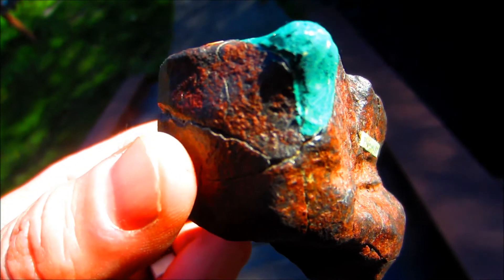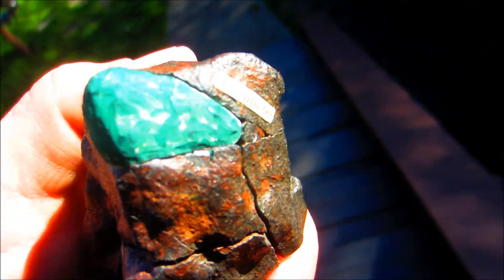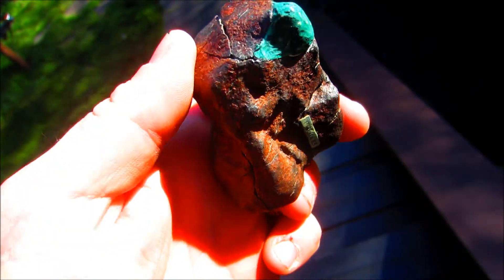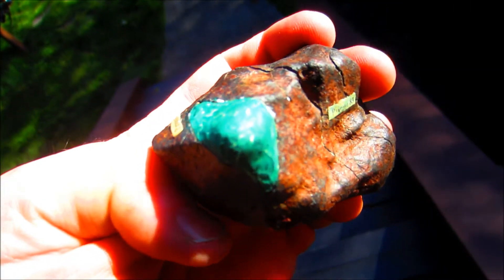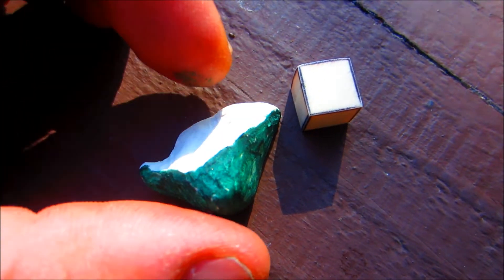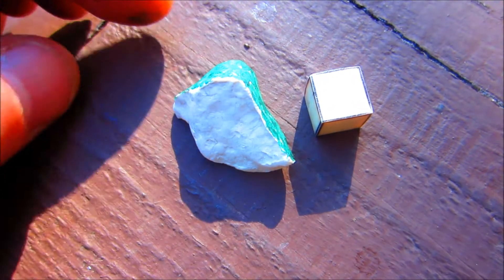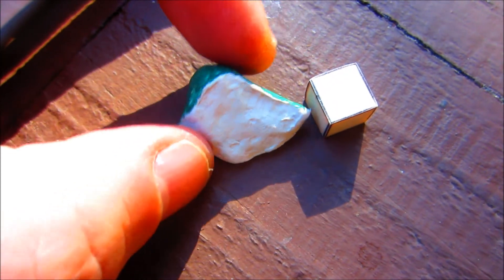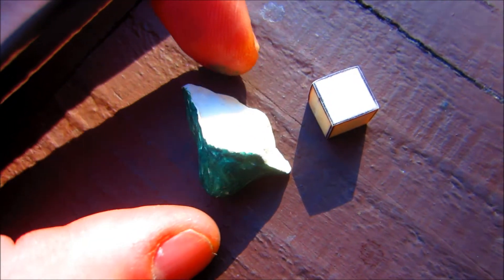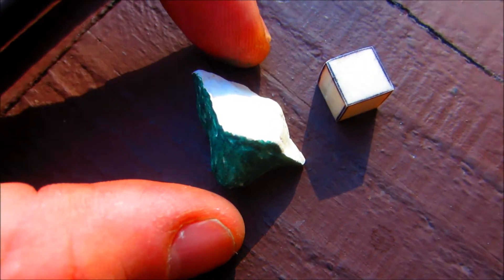Okay, now it's green — I don't know if that helps or not. Just to be sure you know, the green represents the fusion crust.